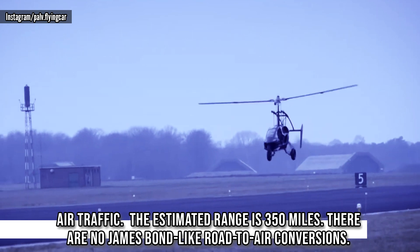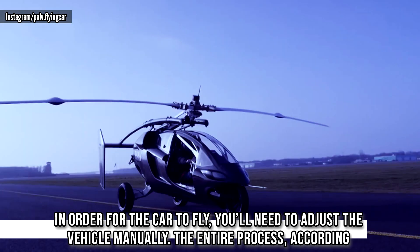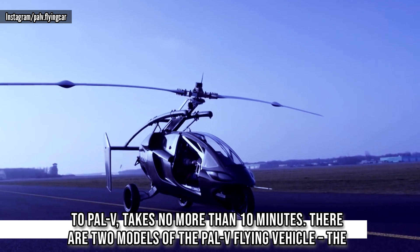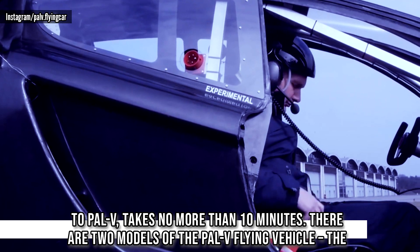There is no James Bond-like road-to-air conversion. In order for the car to fly, you'll need to adjust the vehicle manually. The entire process, according to PAL-V, takes no more than 10 minutes.